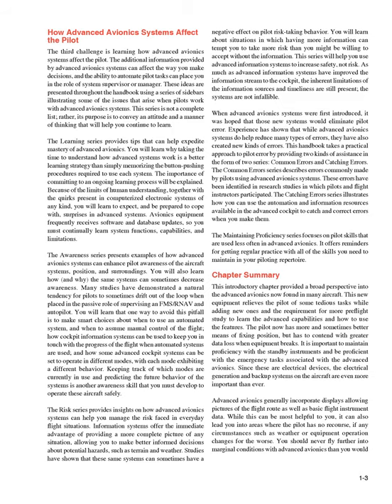When advanced avionics systems were first introduced, it was hoped that those new systems would eliminate pilot error. Experience has shown that while advanced avionics systems do help reduce many types of errors, they have also created new kinds of errors. This handbook takes a practical approach to pilot error by providing two kinds of assistance in the form of two series: common errors and catching errors. The common error series describes errors commonly made by pilots using advanced avionics systems, identified in research studies in which pilots and flight instructors participated. The catching error series illustrates how you can use the automation and information resources available in the advanced cockpit to catch and correct errors when you make them. The maintaining proficiency series focuses on pilot skills that are used less often in advanced avionics, offering reminders for getting regular practice with all of the skills you need to maintain in your piloting repertoire.